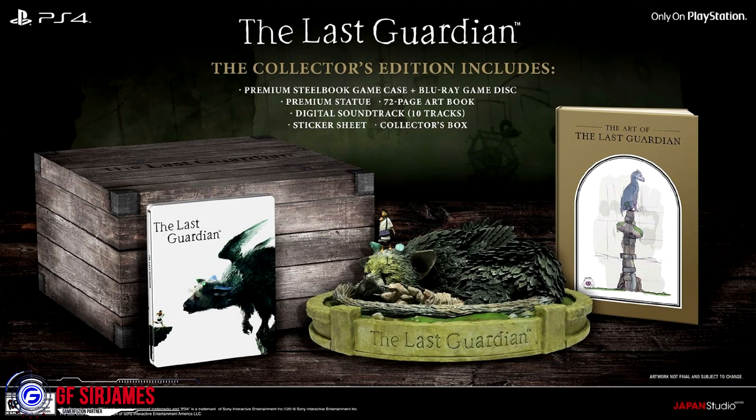There is a collector's edition as well. I've seen the collector's edition listed over at GameStop and of course over on Amazon as well — other locations I'm not exactly sure. The Last Guardian collector's edition is priced at $120 and will be coming out on October 25th.